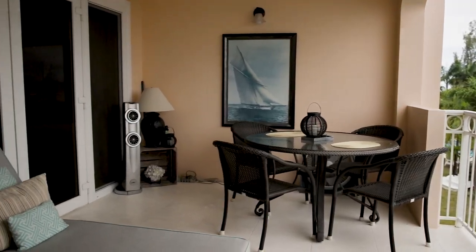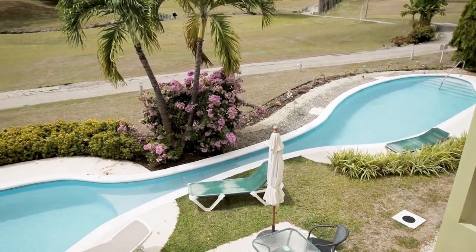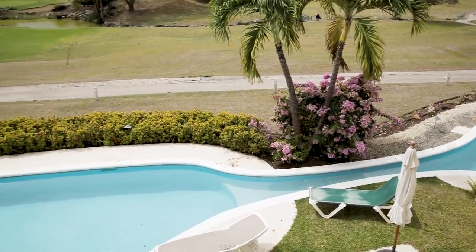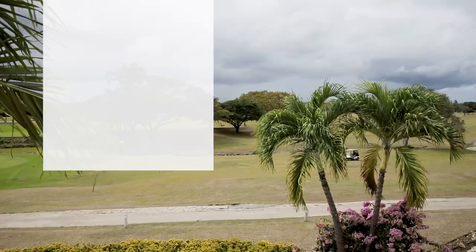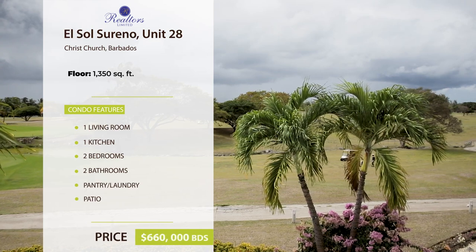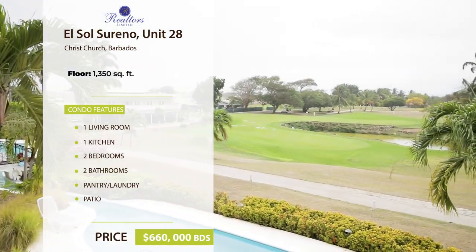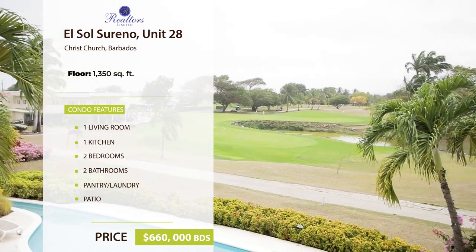Relax and enjoy breathtaking views from the elevated patio, or entertain family and friends. The condominium is situated in a private gated community with access to a pool and a short drive to the beach. It is currently listed at $660,000 Barbados Dollars.